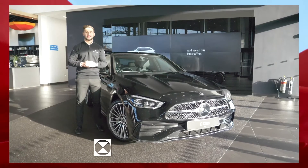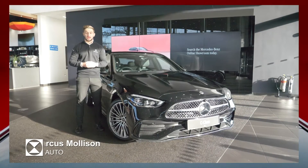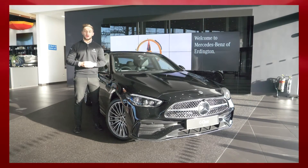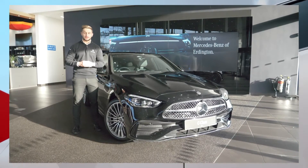Hi everyone and welcome to LSH Auto. I'm Marcus Mollison and I am delighted to announce that we have the exclusive brand new C-Class saloon and estates across all our sites now. So jump in with us and let's have a look at the new features that it has to offer.